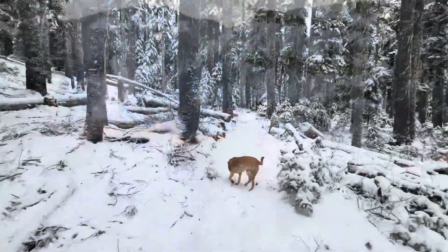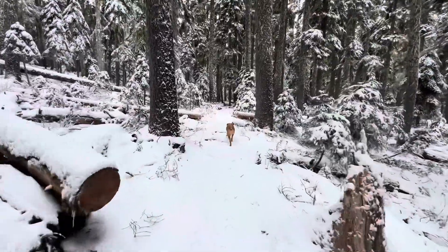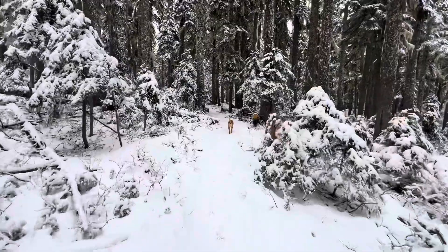2.4 miles and about 680 feet of elevation gain — we've finished the climb up into Tumac Basin. The next major landmark will be a large meadow adjacent to Kramer Lake.